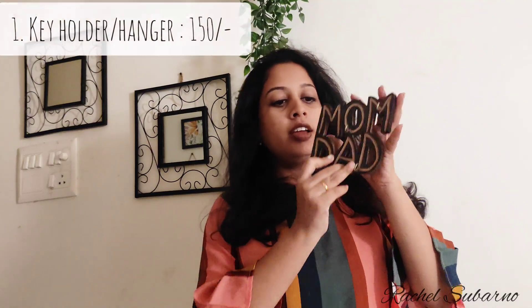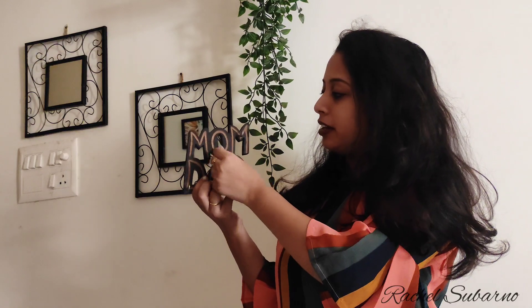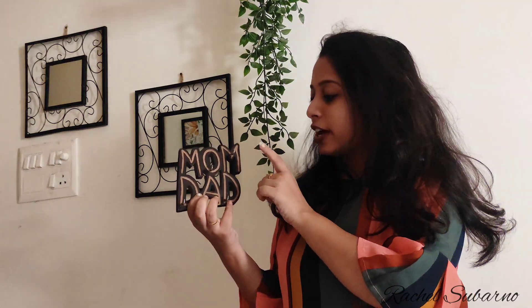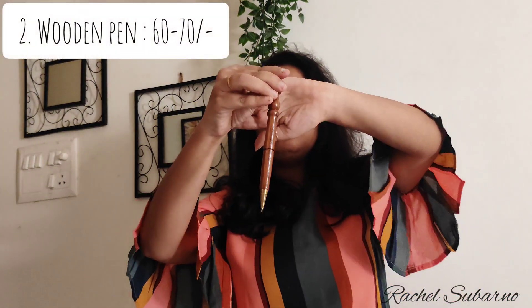This is a key holder — it is written as 'Mom and Dad' and it has hooks for keys. But the color is very dull, so I am going to paint it. The next thing I bought is this wooden pen — the refill can be changed. I am going to give it to my dad; his handwriting is very good and he is very fond of pens.